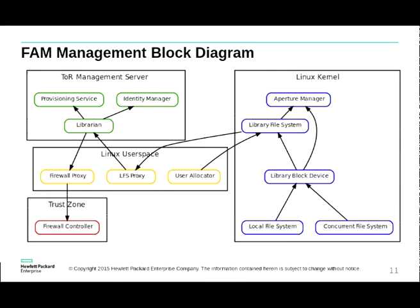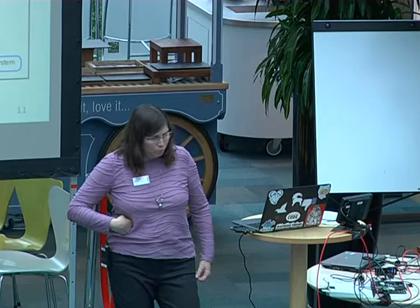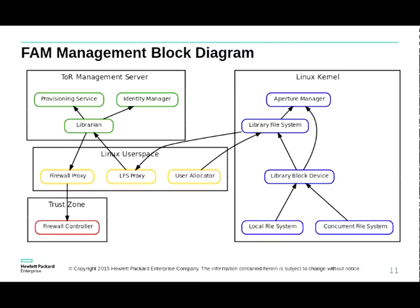The librarian talks to Linux user space on each node using JSON across the actual network. There are three things in user space that are important. First is a firewall proxy — each book has a read-write bit to enforce security, so the firewall proxy in the node talks to the firewall controller in the next-generation memory interface. The top-of-rack server is a generic computer and can't talk to the NGMI. We're also going to use the ARM TrustZone capabilities to help work with the firewall controller.